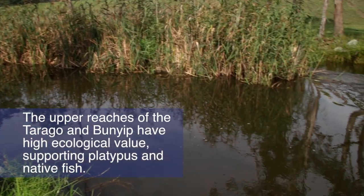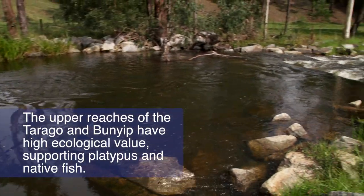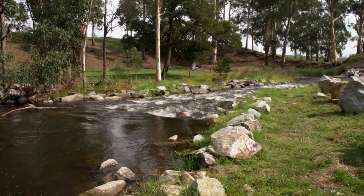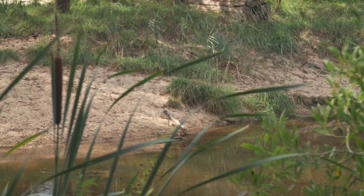The upper reaches of the Tarrago and Bunyip have high ecological value, providing fantastic vegetation and habitat for waterbugs, supporting native fish such as Australian grayling and blackfish. It is also home to the iconic platypus.